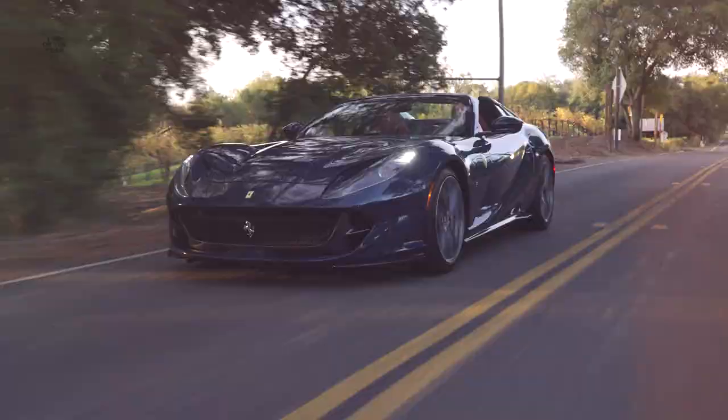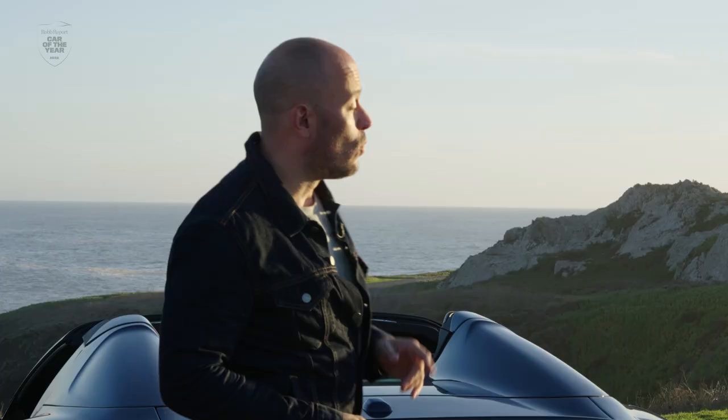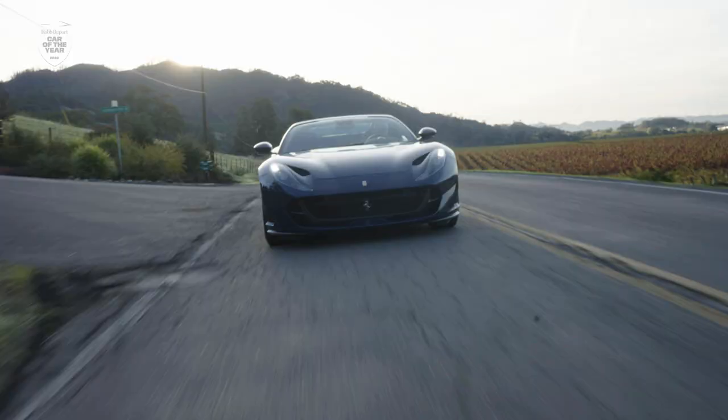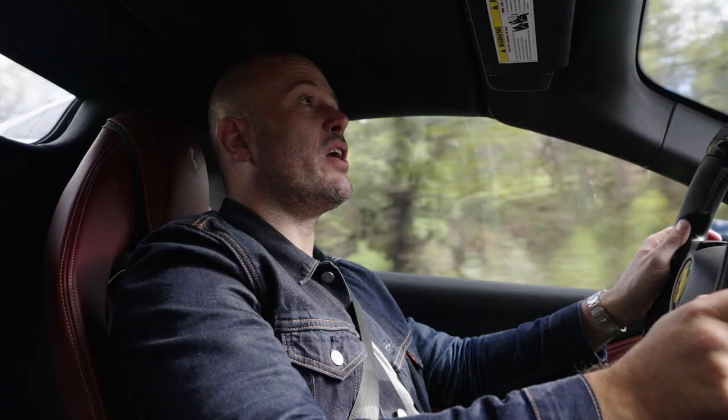What we have here is one of the most well-rounded cars in the entire competition — this is the Ferrari 812 GTS. Grand tour in Ferrari's grand tradition of the term, which means this has a naturally aspirated V12 engine in the hood, rear-wheel drive, mid-engine layout. These are some of the most sought-after Ferraris on the collector market, and people just absolutely go nuts when Ferrari makes a new one.